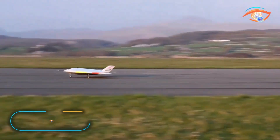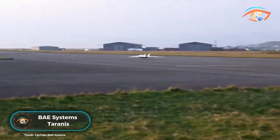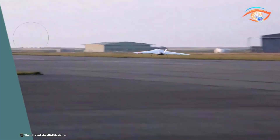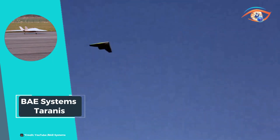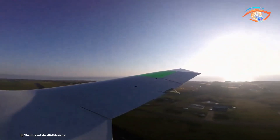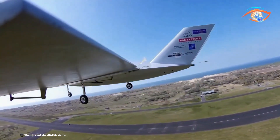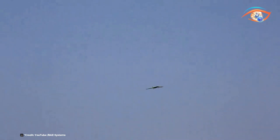The BAE Systems Terranus is an advanced technology demonstrator for an unmanned combat aircraft system. Named after the Celtic god of thunder, Terranus represents a significant leap in autonomous military aviation. Developed by BAE Systems in partnership with the UK Ministry of Defense, Rolls-Royce, Kinetic-Q, and GE Aviation, the project showcases cutting-edge stealth, speed, and precision strike capabilities.